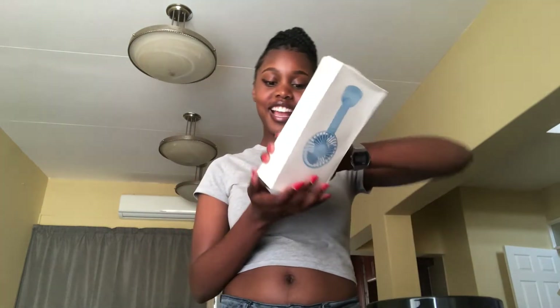And then I got this portable fan — 100 bucks from Beauty Galore. I saw the name on their Instagram page.